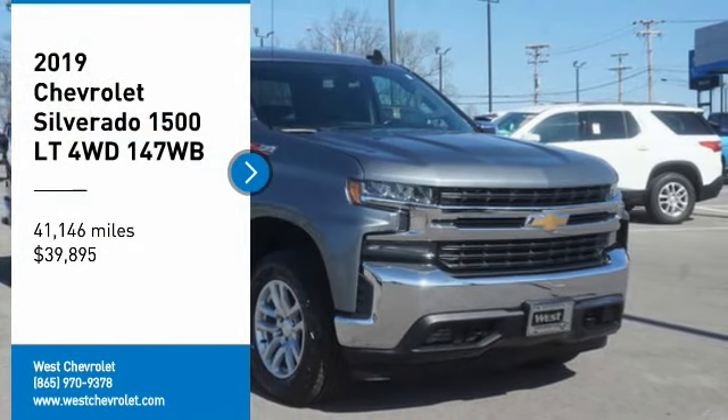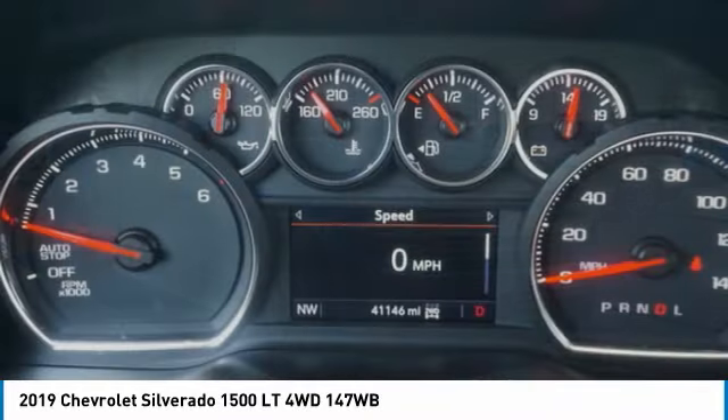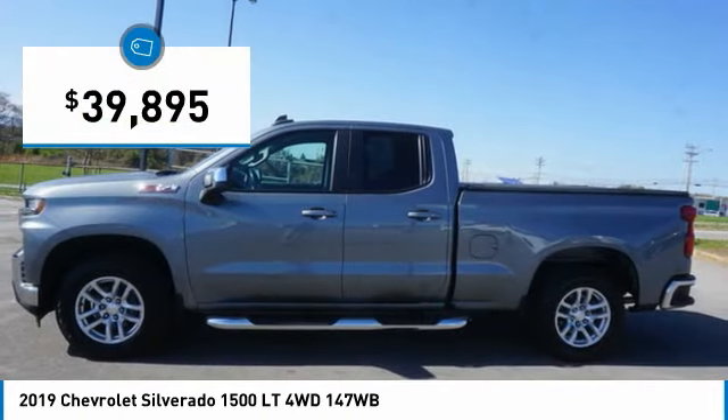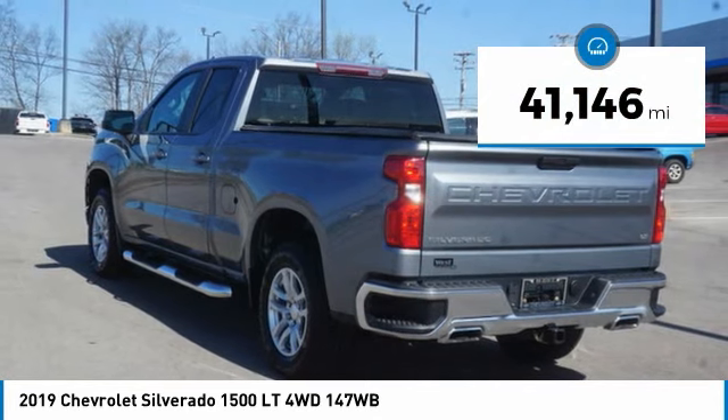Take a ride in the 2019 Silverado 1500. The Chevy Silverado 1500 has the lowest cost of ownership of any full-size pickup and is priced below forty thousand dollars. This vehicle has less than forty-five thousand miles.